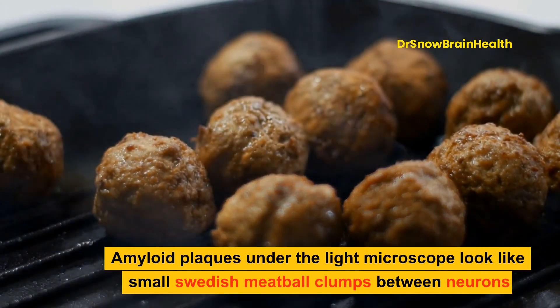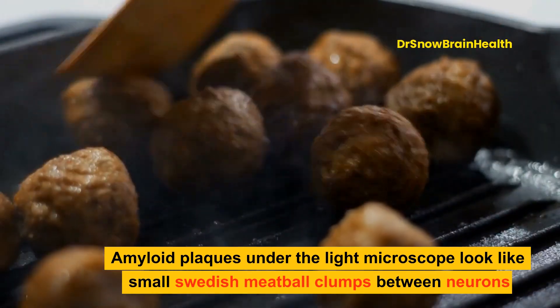Amyloid plaques under the light microscope look like small Swedish meatball clumps between neurons.